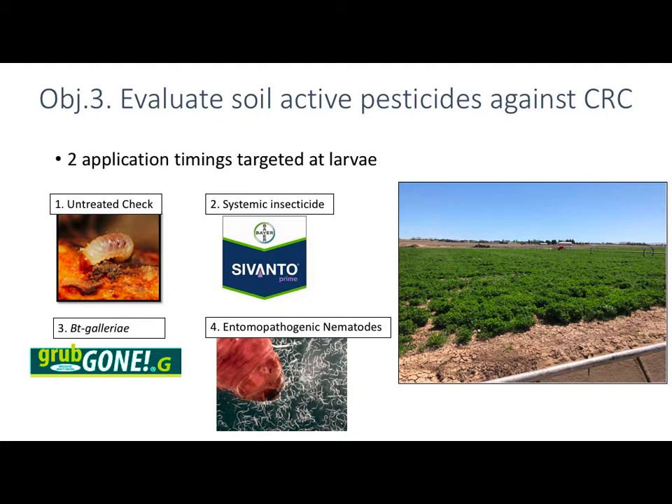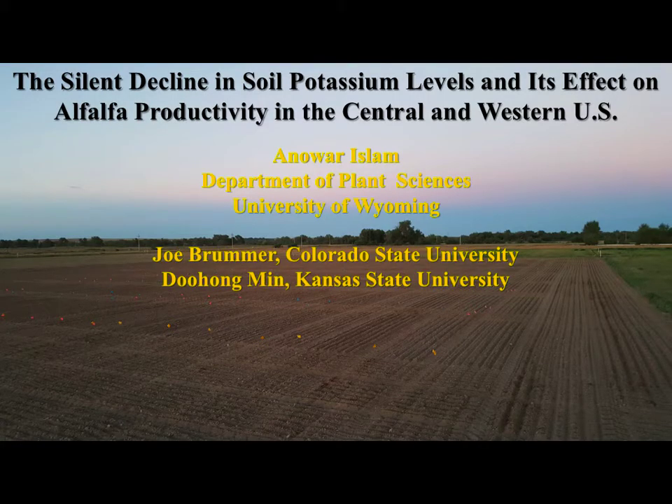The third objective is to evaluate soil-active pesticides against clover root curculio. We're using systemic insecticides already registered in alfalfa, and also looking at entomopathogens that can be used against clover root curculio, since their primary susceptible life stages are below ground.